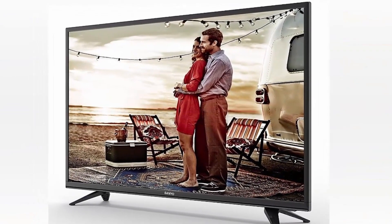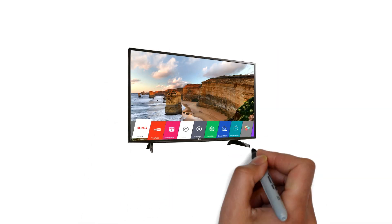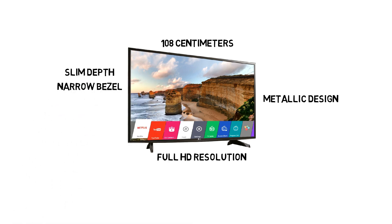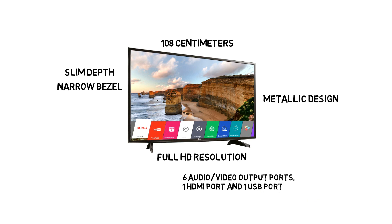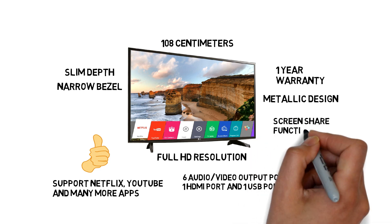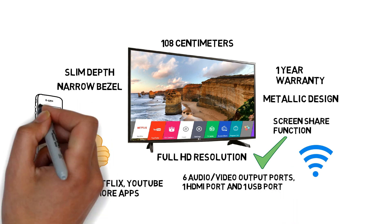Number 2: LG Smart LED TV. This LG Smart LED TV comes with 108 cm in size with Full HD resolution and IPS display. It also comes with metallic design, slim depth, and narrow bezel. It has 6 audio-video output ports, 1 HDMI port, and 1 USB port. It also has built-in support for Netflix, YouTube, and many more apps so you can easily access them. It also has a screen share function and inbuilt Wi-Fi so you can easily connect your device and screencast your mobile or PC.